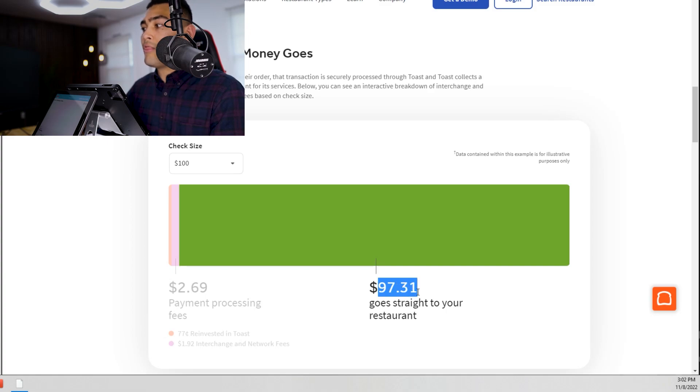Now those are just the monthly fees. We're going to go over the processing fees that occur every time you process a transaction at your business. So if a customer comes into your store and pays $100 for an item or service, not all $100 is going into your bank account — you're going to have what's called a processing fee. This is the small fee that Toast and the banks keep because it costs money to process transactions and get that money sent to your bank account. So for a $100 transaction, $97.31 actually goes into your bank account, not all $100.